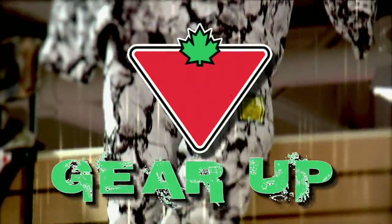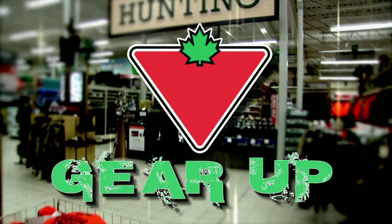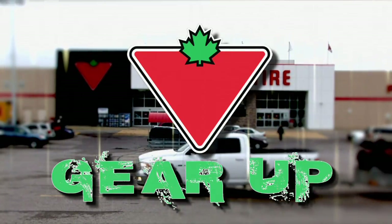Gear up with Canadian Tire. Bass fishermen are a unique breed and always demand the best when it comes to gear. One thing you don't want to skimp on is your line. If you're going to be pulling big bass out of deep water or heavy cover, you're going to need some tough line.